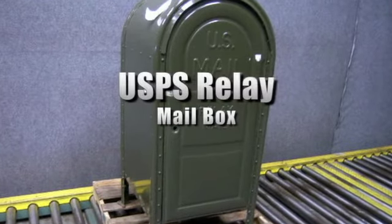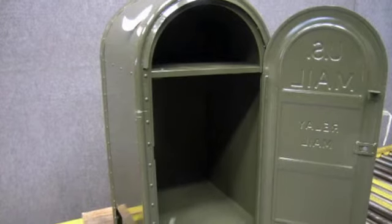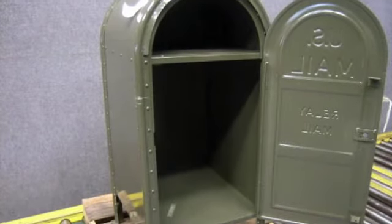This is a USPS relay mailbox. The box is listed in A condition. Please see our website to view this OD green mailbox and more.